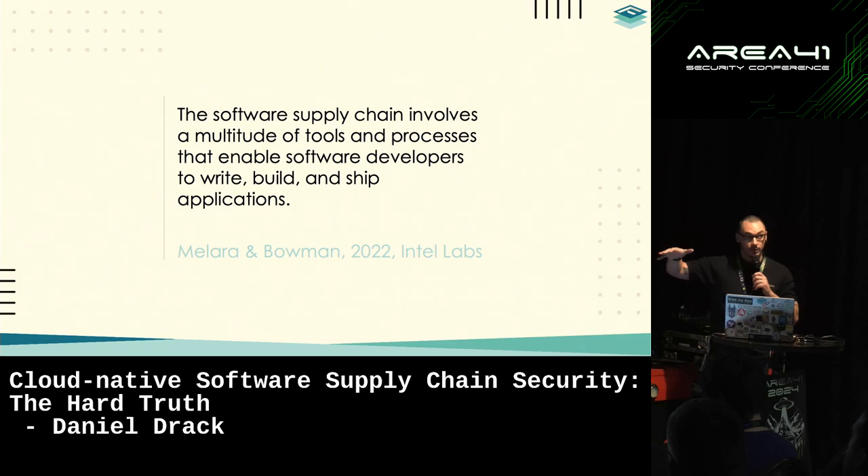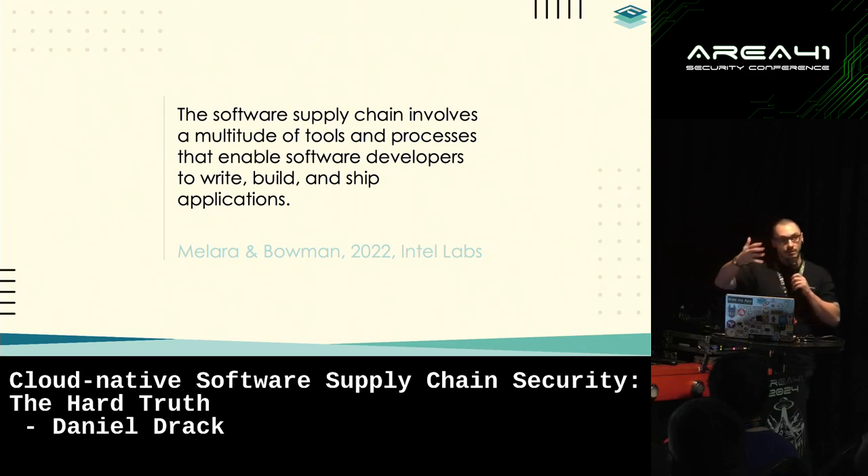Everything included up to the target system — the build machines, the source code, the dependencies, etc. — is part of the supply chain, but not the target system itself. So we're not going to talk about runtime security today, but everything needed to build software that's going to be delivered and run on somebody else's machine.